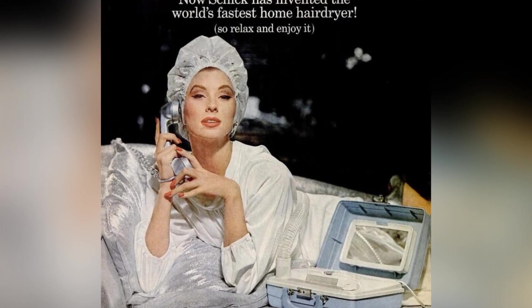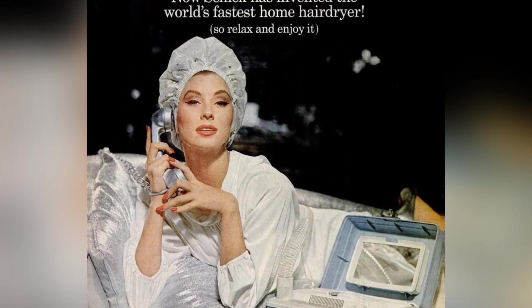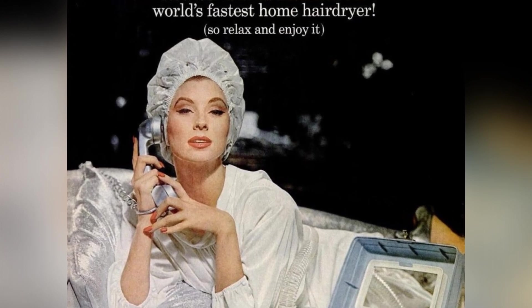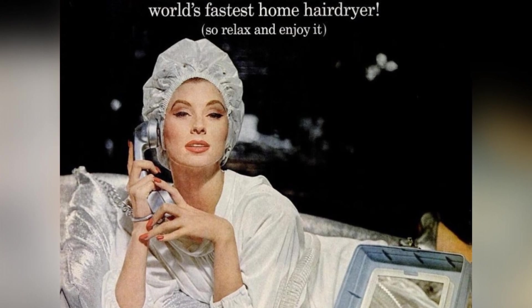The Buffon hood is designed to fit over your largest rollers, making it the fastest and quietest home hairdryer on the market. It cuts drying time to next to nothing and is also lightweight for easy travel. For speed, comfort, and ease, there's nothing like the new Chic Petite Salon.